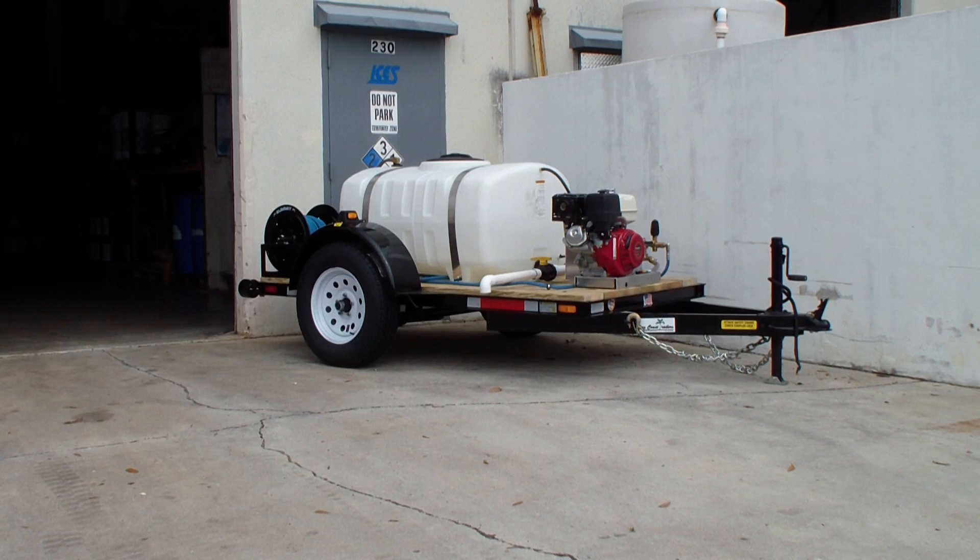It's got a 13-horse Honda, belt drive cap pump, 4,000 PSI, 4 gallon a minute with adjustable pressure, 150 gallon tank, single axle 52 inch — or technically four by eight foot — trailer. It's got a high pressure summit hose reel and an inlet hose reel.